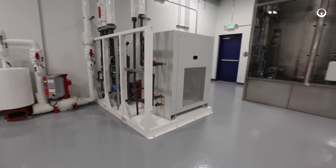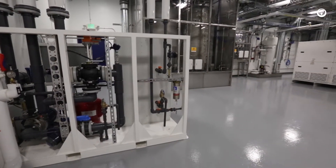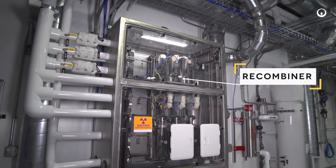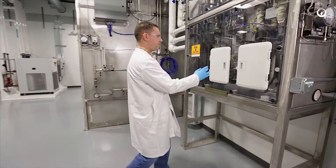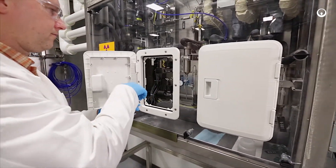In addition to the primary process components, several subsystems are required to support the MDS. Sampling of the tritiated hydrogen gas occurs within a recombiner enclosure, where the tritiated hydrogen gas is combined with oxygen and forms tritiated water, which can then be collected and analyzed in the laboratory.